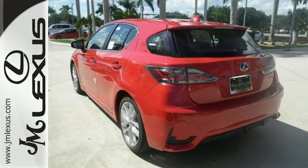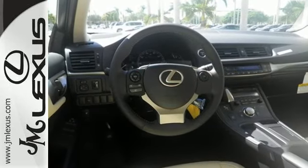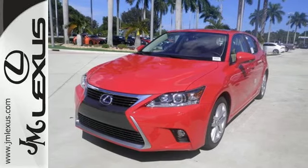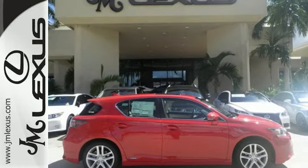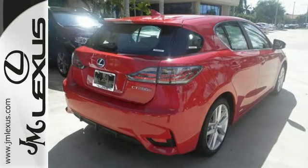It offers up to an impressive combined 42 miles per gallon. Add to that smart access with push-button start, drive mode select, Lexus personalized settings, a power moonroof, and vehicle stability control. And you have a driving experience that'll have you craving time on the open road.